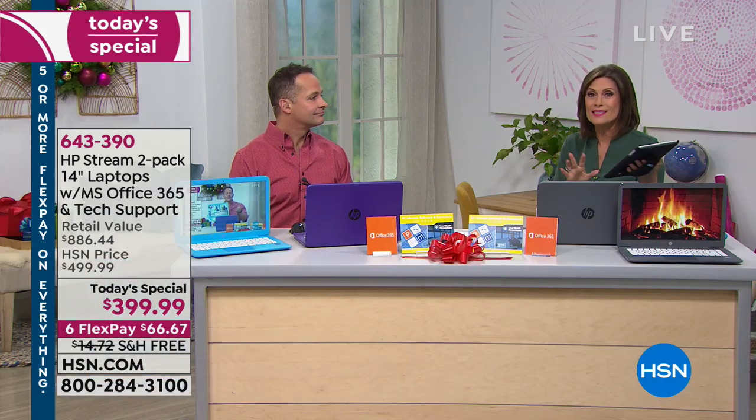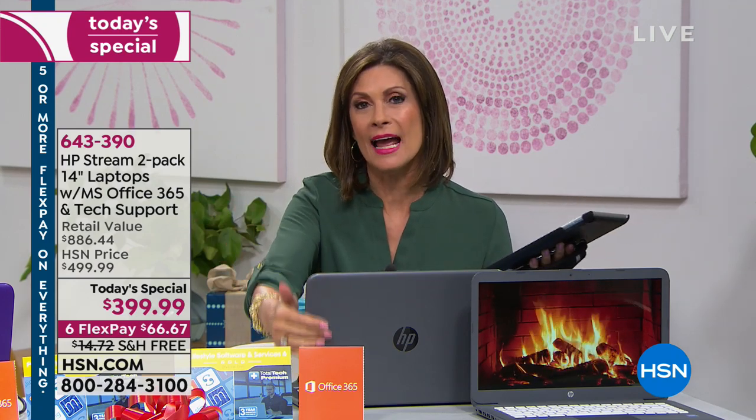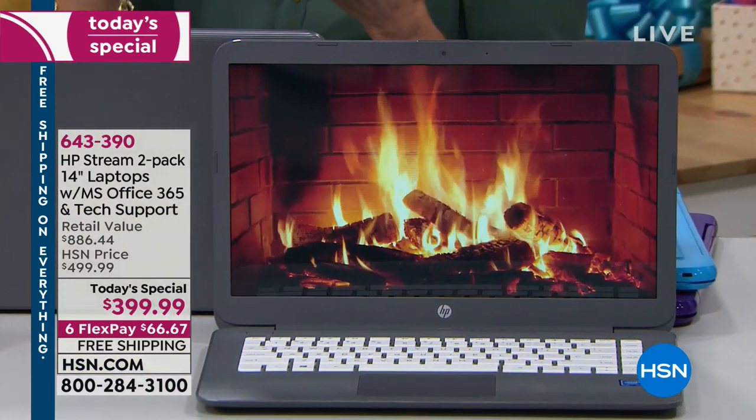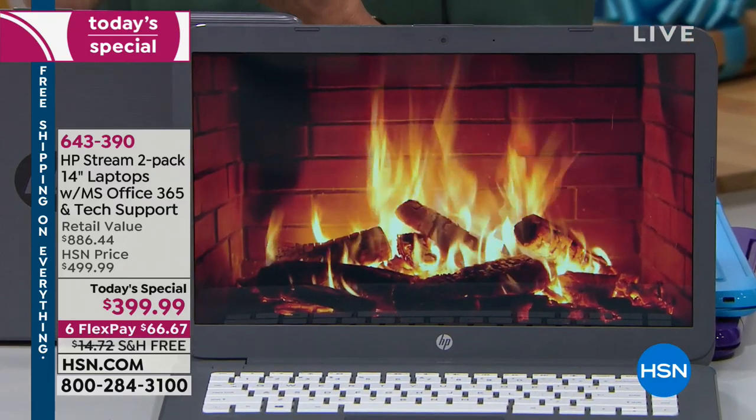To clarify: this does not have a backlit keyboard. I said it did in the last presentation — I was wrong and I apologize. It is a backlit LED screen — that beautiful 14-inch screen is backlit — but the keyboard is not backlit.